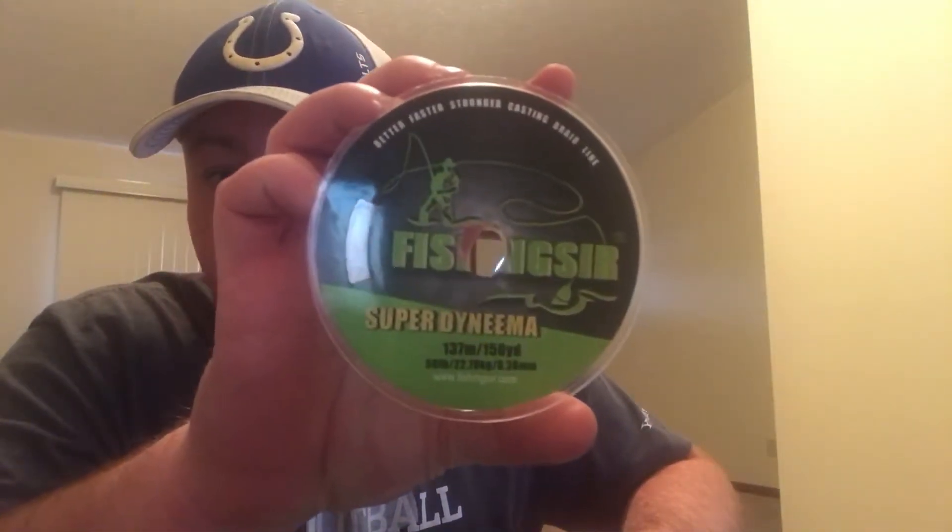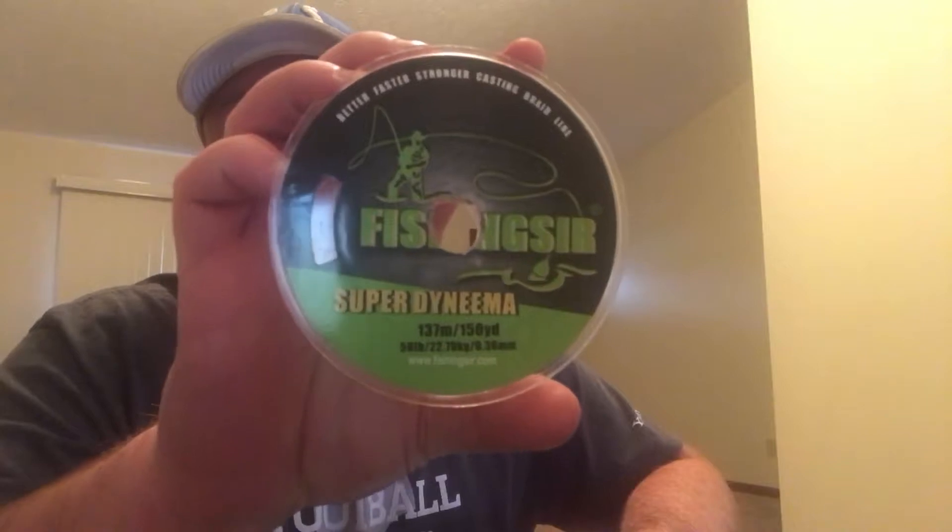All right YouTube, I'm gonna do a quick review on a product here. I don't know if you guys have heard of this before, but the company is called FishingSir — the word 'fishing' and then 'sir.' Now I am doing a review on...